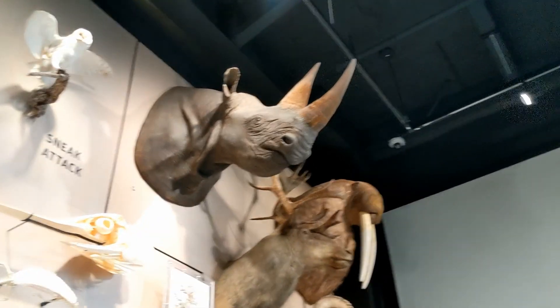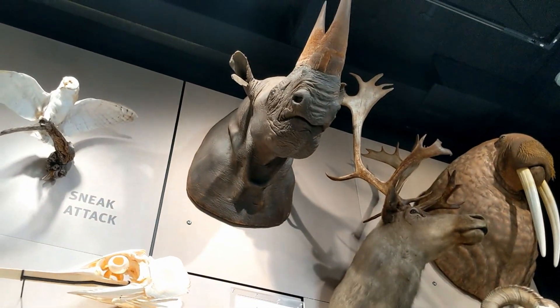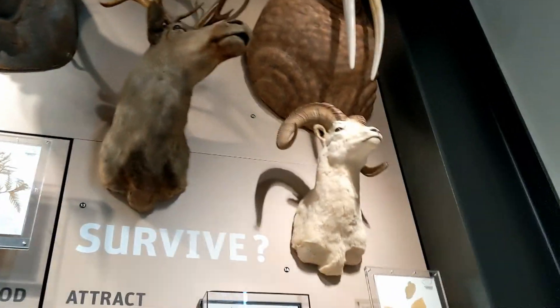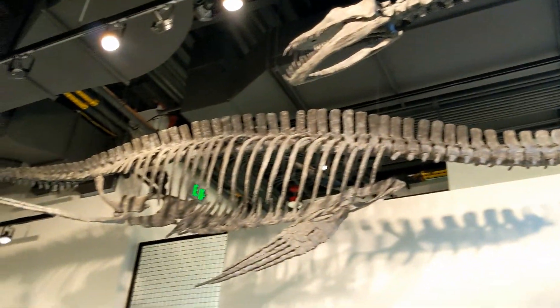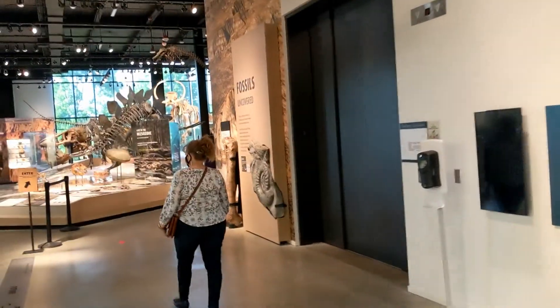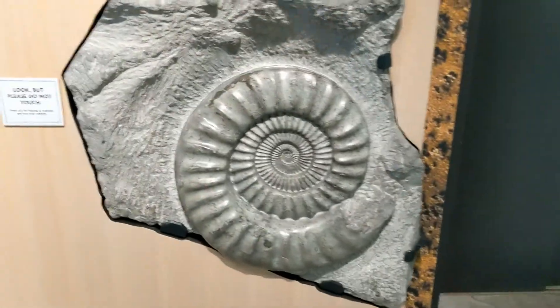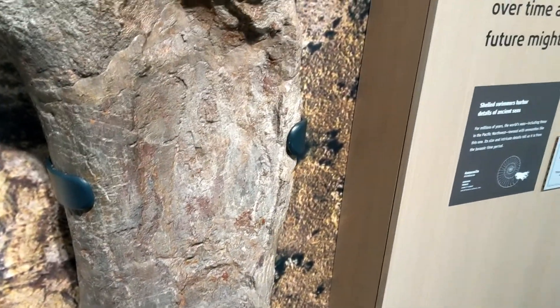Ooh, rhino! That would be kind of nice to have a rhino to ride around on, except during the day he kind of sucks — he's blind as a bat during the daytime. The dinosaurs of the Burke Museum! Plesiosaur — I'd love to have one of these as a pet, keep my moat safe. Okay, this is the dinosaur exhibit. That is a big leg bone. It's just a sauropod — most likely a brontosaur. That was a tree at one point.